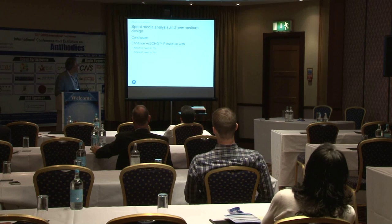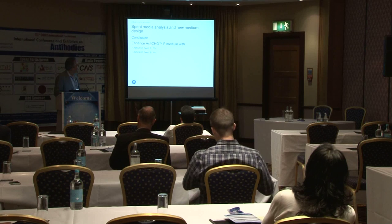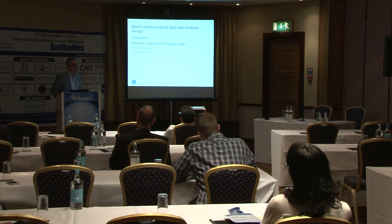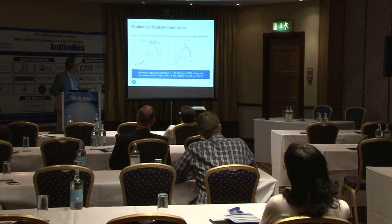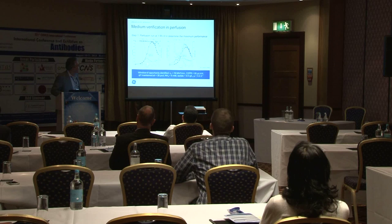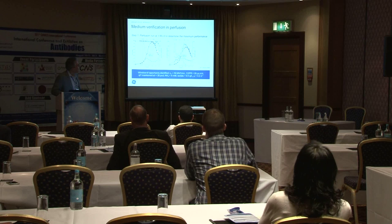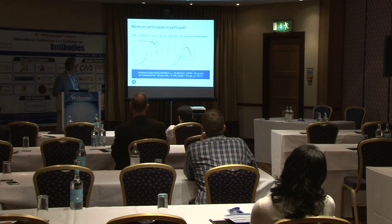The conclusion from the steady-state approach was to use 100% Actichol with 7% of Feed A as a supplement and 1% Feed B as a supplement. This is a demonstration of the approach we take in designing these media. In the verification run — letting the reactor run uncontrolled in cell density at one reactor volume exchange per day — we got 75 million viable cells per mL. So we see the formulation is more optimized.